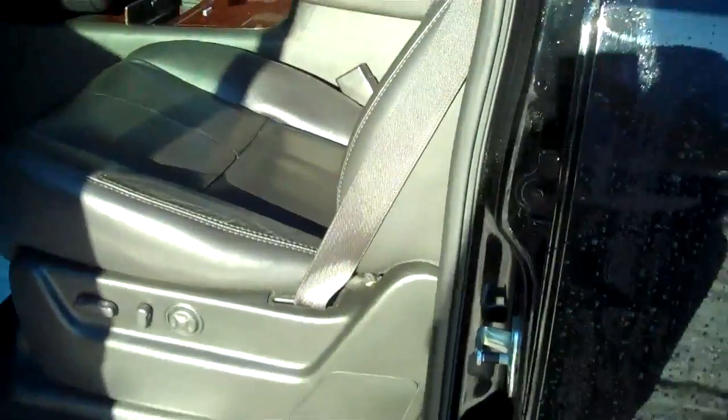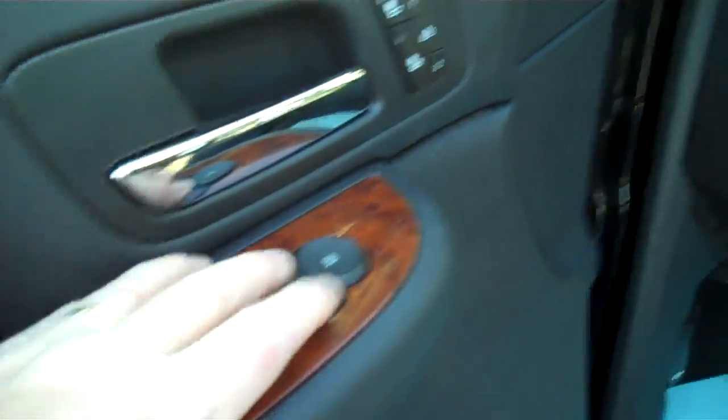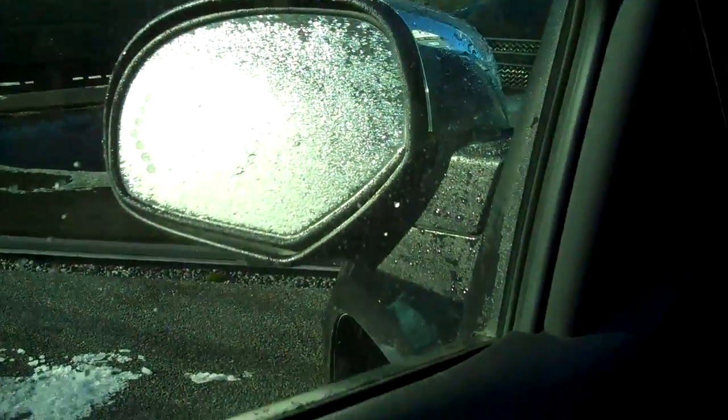Ebony leather interior, 12-way power seat with power lumbar support and bolster. Burl wood trim on the door, power locks, power windows, power mirrors with power folding for tight space parking.